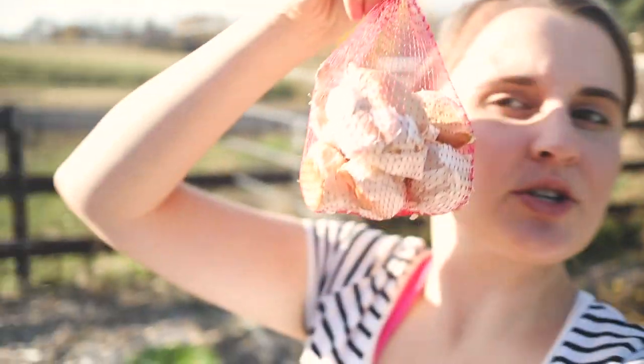These are the elephant garlic cloves. As you can see, they are just completely, completely massive. The rest of this bag in here is all the softneck garlic.